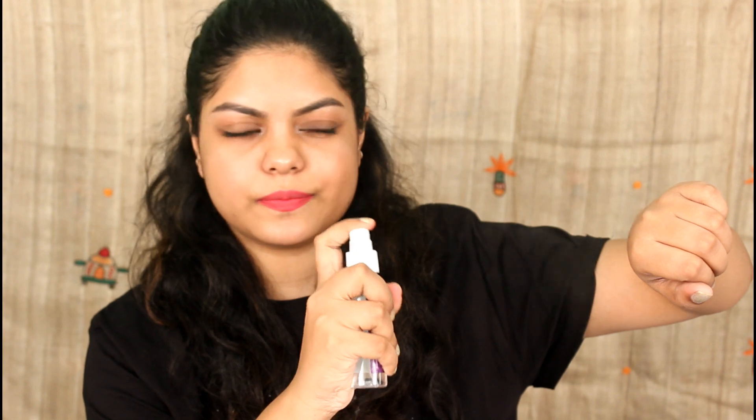I'm going to spray it on my hand to smell it. Oh my god, you know I love lavender — this is a beautiful smell! The aqua lavender is so refreshing. I love this one.